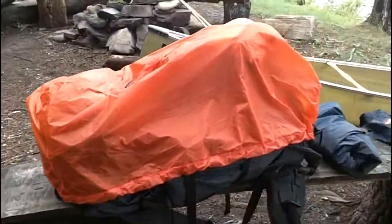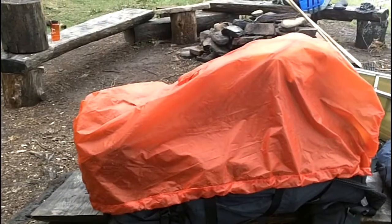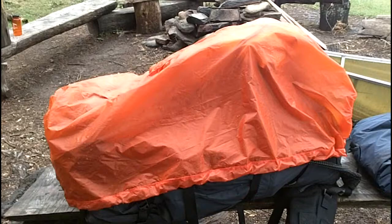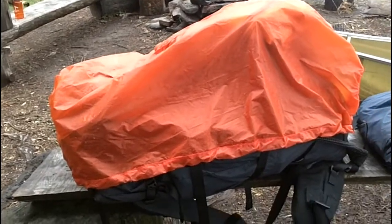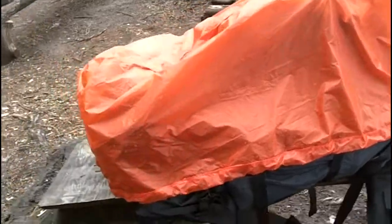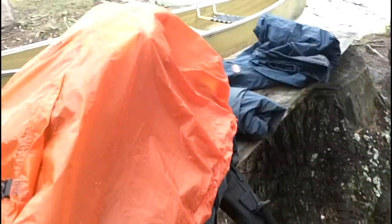It's a 90 plus 25 liter backpack — so it's 115 liters all together. It fits pretty decent. I haven't really played with the straps on it or anything yet.